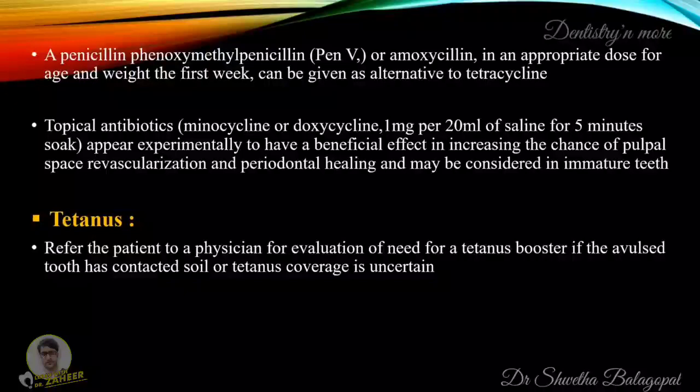Moving on to tetanus: refer the patient to a physician for evaluation of the need for a tetanus booster if the avulsed tooth has contacted soil or if tetanus coverage is uncertain.